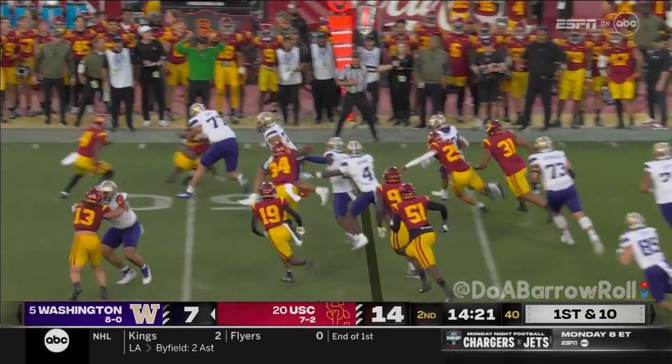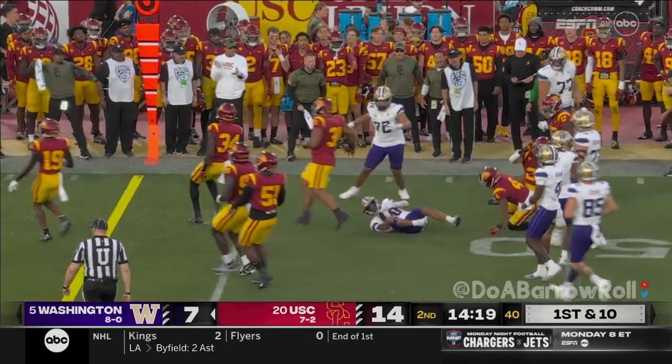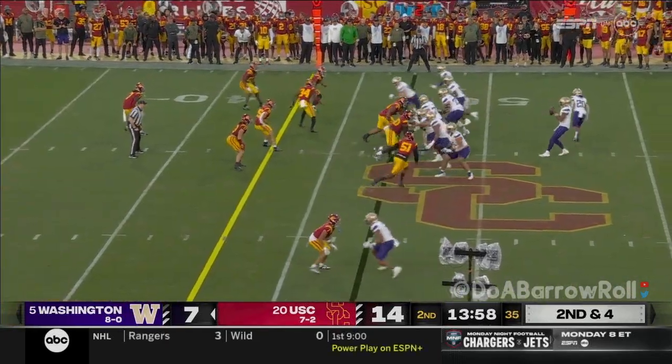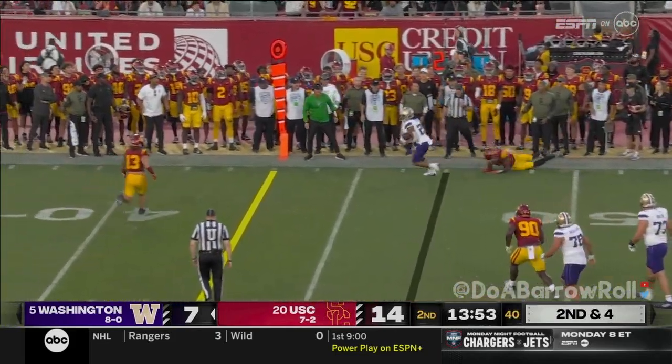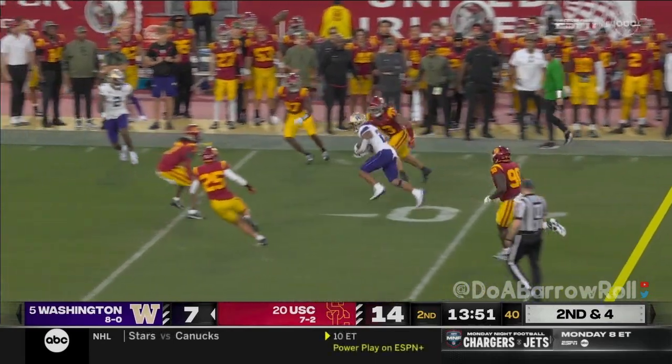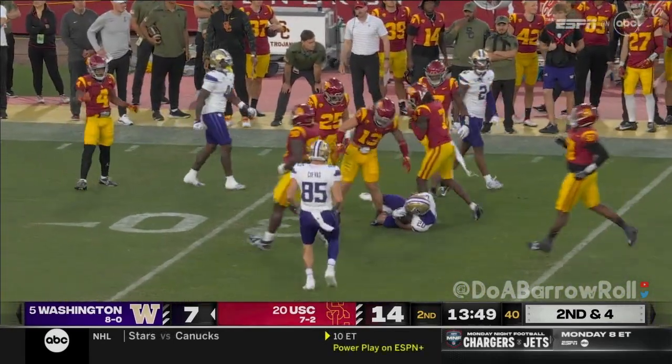Tybo Rogers in the game takes the pitch. Penix checks it down to Rogers — whoop, gets past the man. Tybo Rogers, he's shifty, moves down the field.